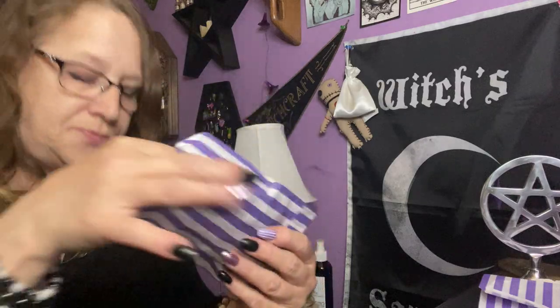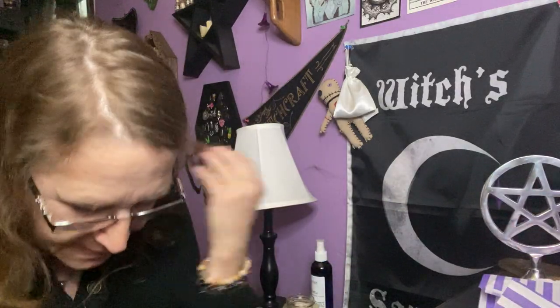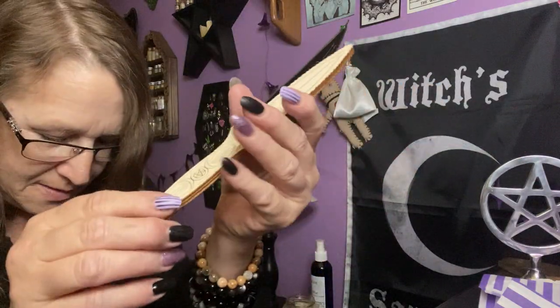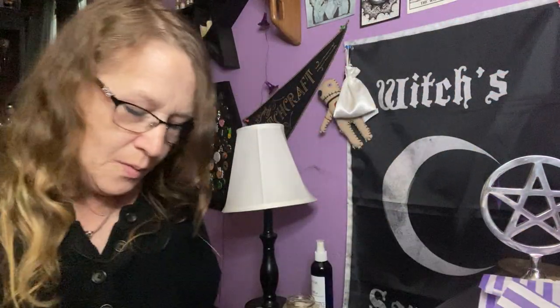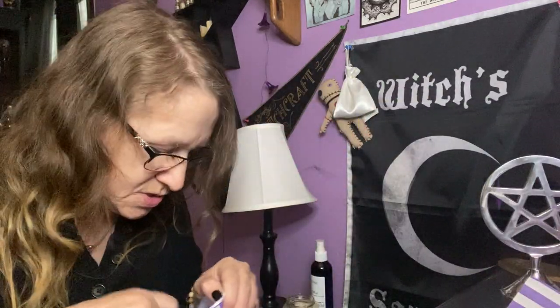You get either a triple moon or pentacle altar piece — I got the pentacle. Sage smudge stick and the handcrafted wood athame. I'm blown away by that, and the compass — let me pull that out again because that is just so nice.